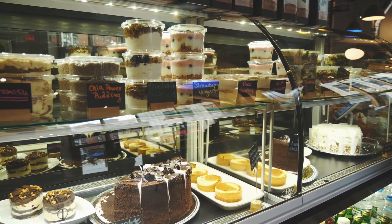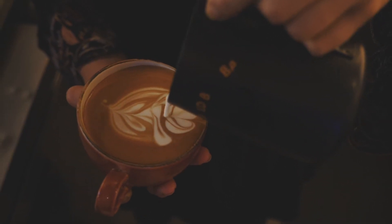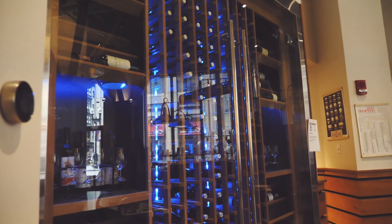For us, our number one thing that we pride ourselves in is our customer service. We really try to engage the customer from the moment they walk in — talk to them, offer advice on different drinks. We have such a wide range: we do breakfast sandwiches, pastries, pizzas, desserts, salads, coffee, tea, smoothies, bubble teas, beer, wine, and alcohol. We have such a large diversity of products that some people aren't sure what to order, so we try to walk them through it.